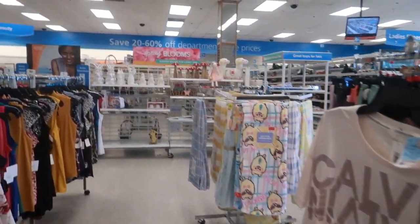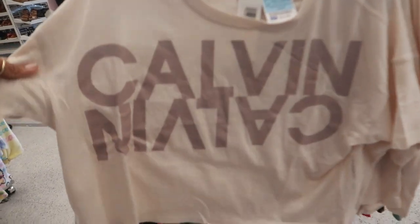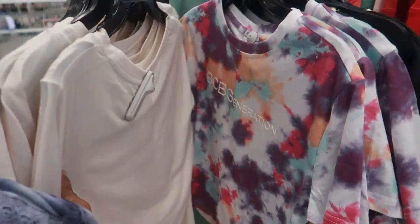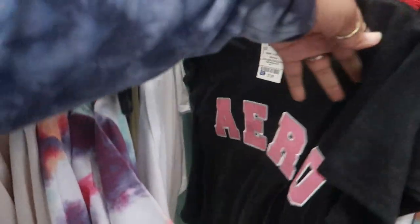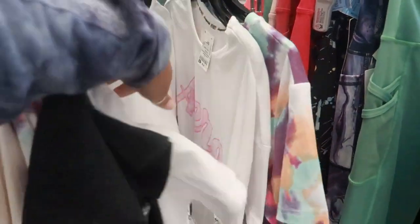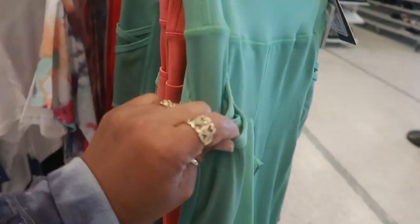Now I'm gonna make my way over to the shoes. Oh, there's some cute stuff out right here — Calvin Klein tops for $12.99. BCBG those are $9.99. Aero Postale, $8. And these workout pants with the crisscross pocket on the side — different ones, those are $12.99.